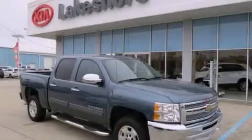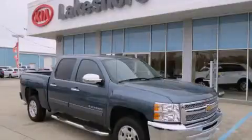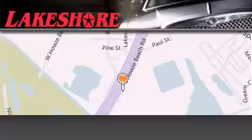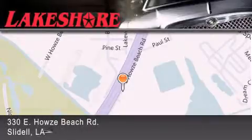Contact us today to schedule your opportunity to see this automobile in person. Lakeshore Chrysler Dodge Jeep Kia is located at 330 East Howes Beach Road.